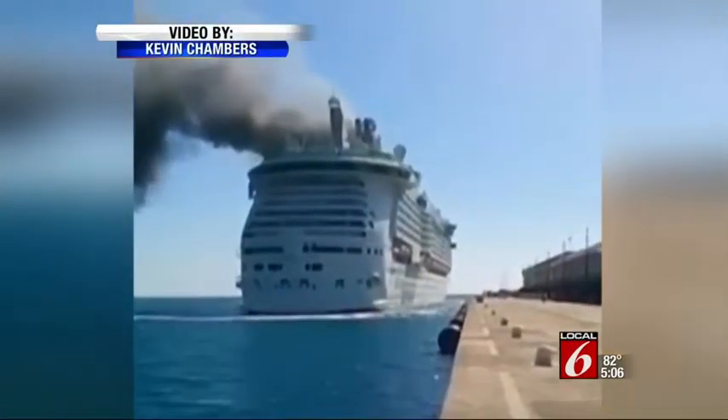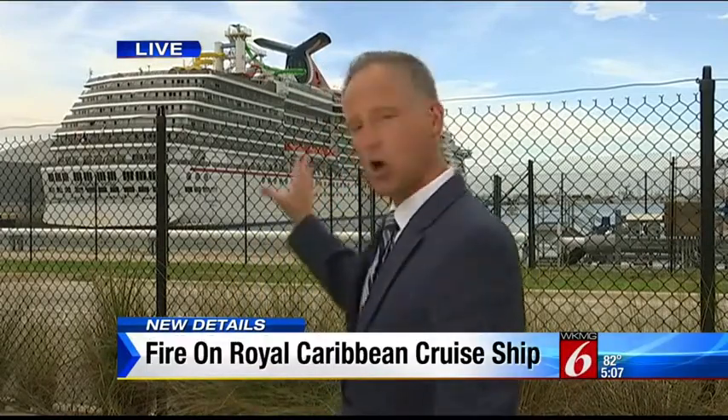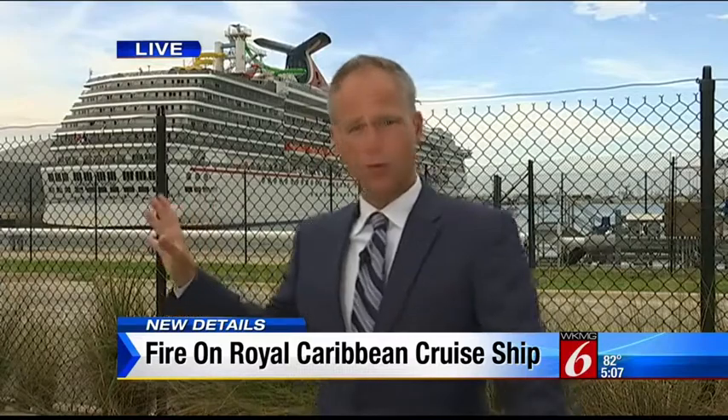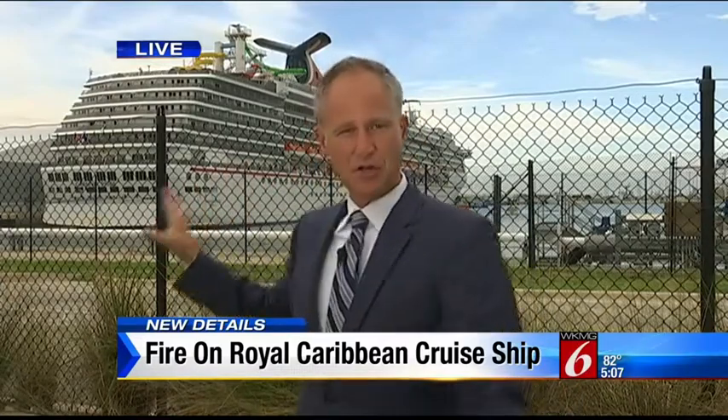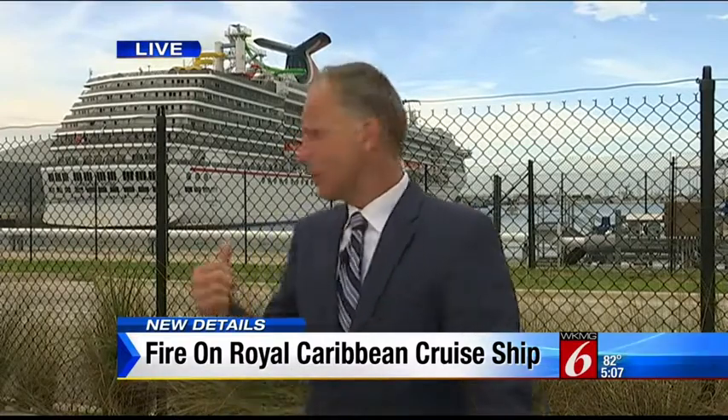Local 6A's Eric Sandoval joins us live at Port Canaveral this evening. Right behind me is the Carnival Pride — this is a very busy port here. The Pride stopped here earlier today, and I managed to talk with some of the passengers on board. They tell me it's really scary that an incident like this happened with a ship that just left here a few days ago.